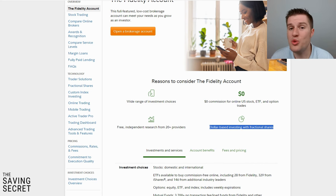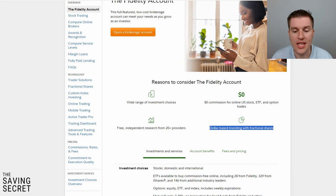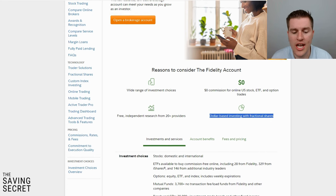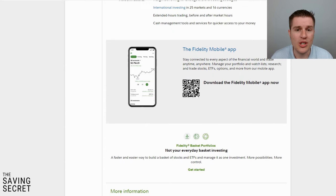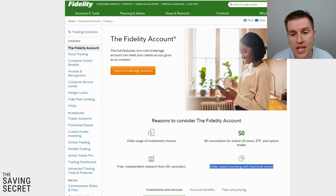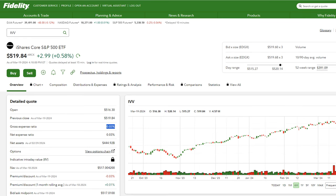You can use dollar-based investing with fractional shares — there are brokerage accounts that don't allow fractional shares, but Fidelity does. It's kind of the best of both worlds when buying ETFs, similar to buying a mutual fund or index fund. Obviously there are no fees or minimums. Me personally, I invest in the same ETFs I mentioned in the cash management account — SPLG and IVV. This is my second favorite Fidelity account.